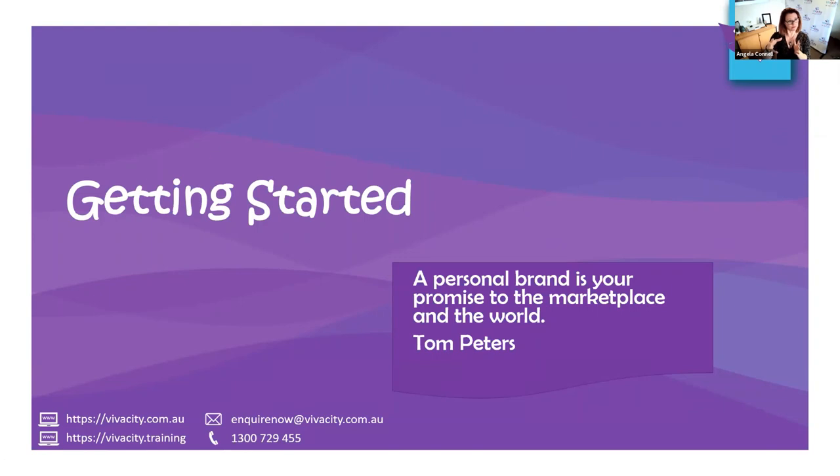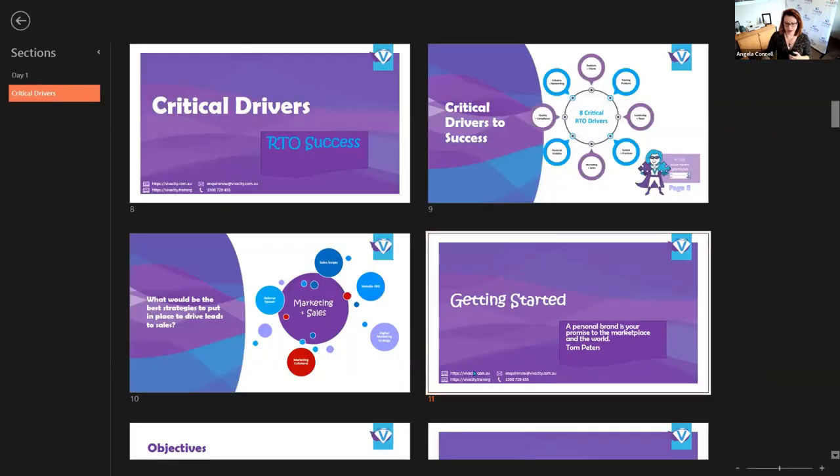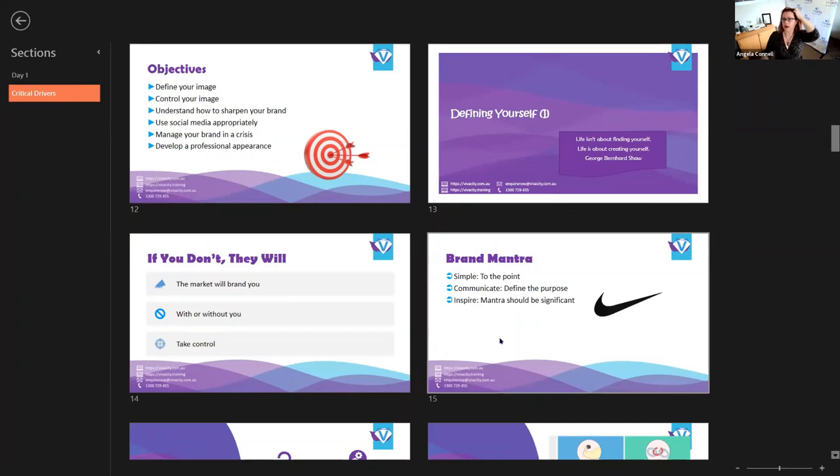Nathan, do you prefer questions at the end? Preferably, yes — though if they drop a question in chat as they think of it, by all means. If it's directly related to the section we're going through we can address it, just to break up me flapping my lips the whole time. But preferably the big ones at the end, because some questions we can go down a rabbit hole to answer. Also, if it's a question around compliance as well, we'll go with that and then have a big open-ended Q&A at the end.